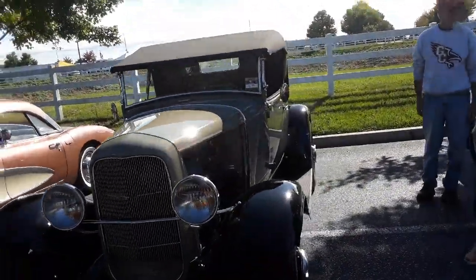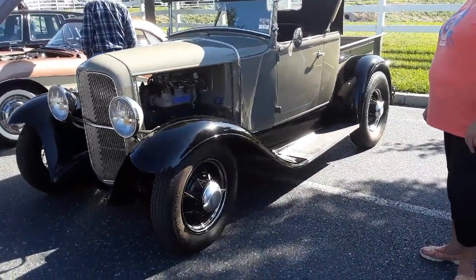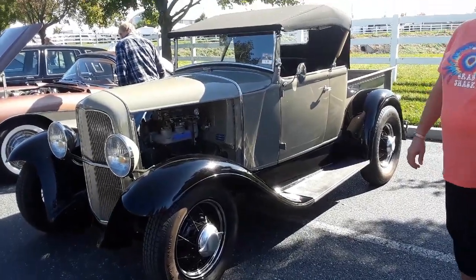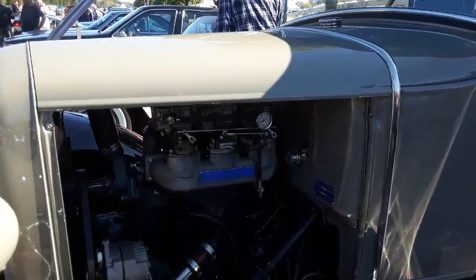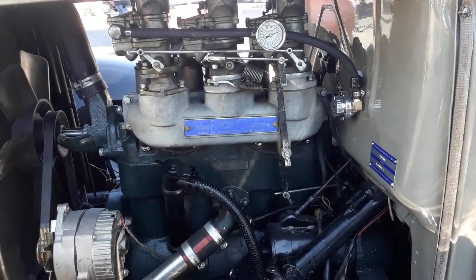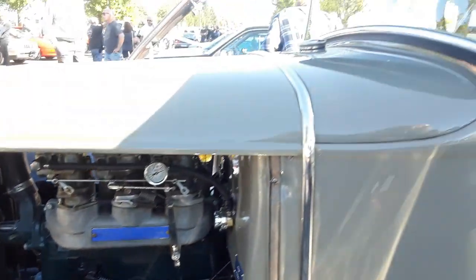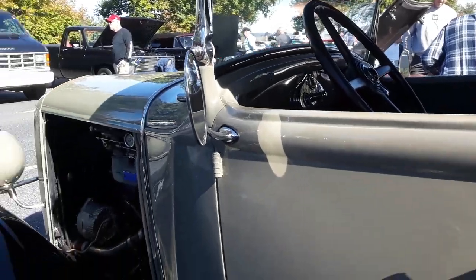Cool little rod over here — that is a sweet one. It's a Model B with a hopped-up head. Check out that head — it's got triple carbs. Modernized with an alternator, nicely done. Little pickup, very pretty.